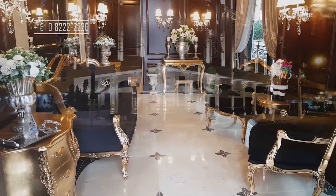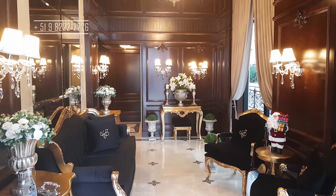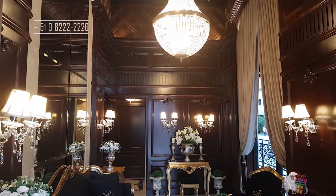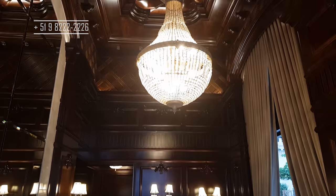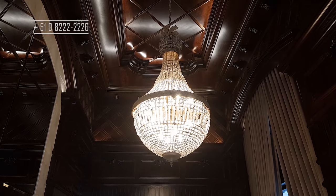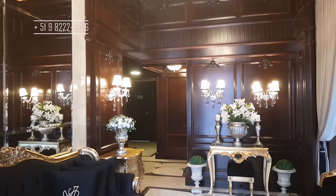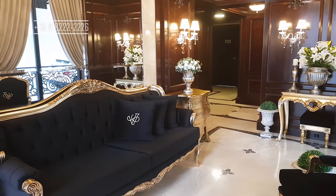Mais um vídeo então, hoje eu quero te mostrar uma obra de arte, quero te mostrar algo que você não vê todo dia. Um apartamento de altíssimo padrão. Aqui eu estou no hall de entrada dele, só para você ter uma ideia, aqui no hall de entrada você já sabe que vem algo bom por aí. Então fica até o final, vem comigo conhecer esse belo empreendimento chamado Vogue.